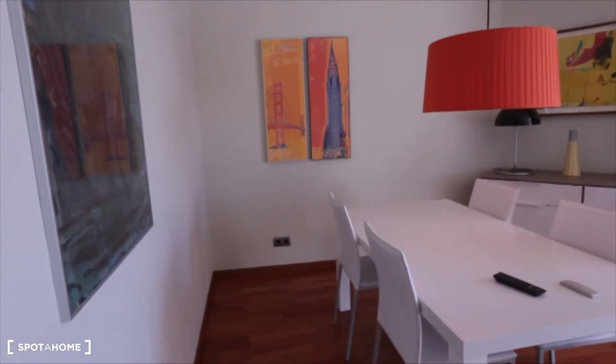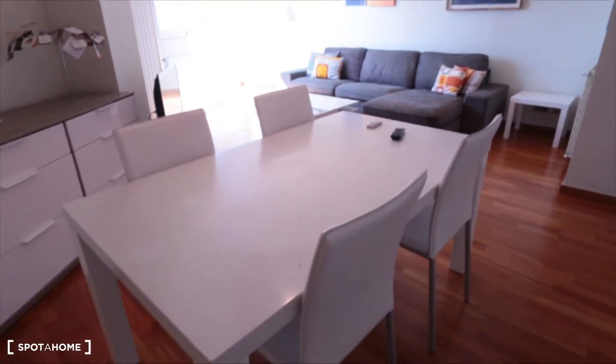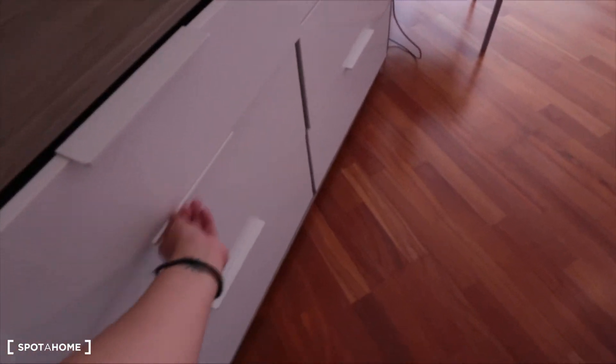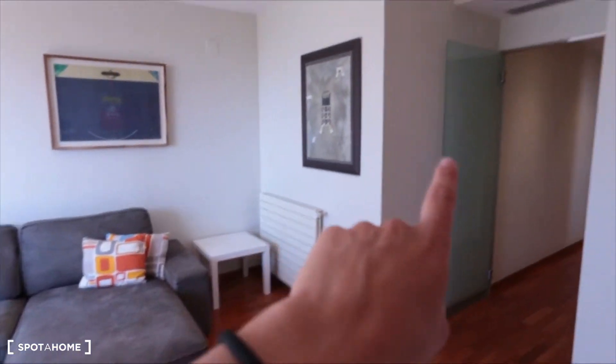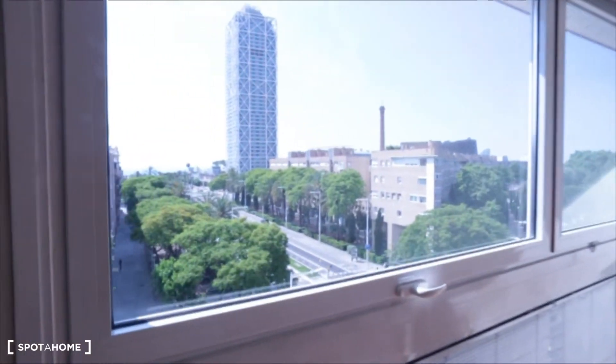Now let's go have a look at the living room — here we are. Have a look around — you can find a dining table, we have some drawers here, and you have your television table, a heating unit, and air conditioning. And this is the view.